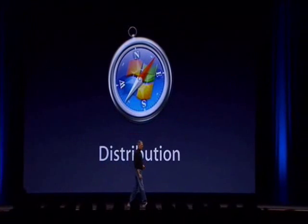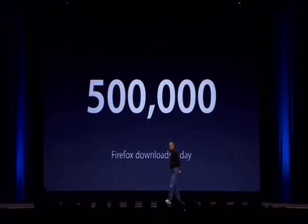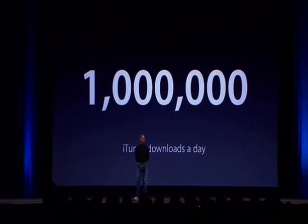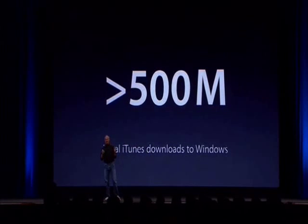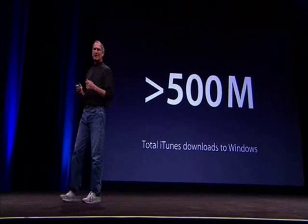But how are we going to distribute this? We don't really talk to these customers directly. You know, there are 500,000 downloads of Firefox a day. Well, it turns out there are over a million downloads of iTunes a day. As a matter of fact, there have been over half a billion downloads of iTunes to Windows machines. Over half a billion. So we know how to reach these customers, and we're going to do exactly that.